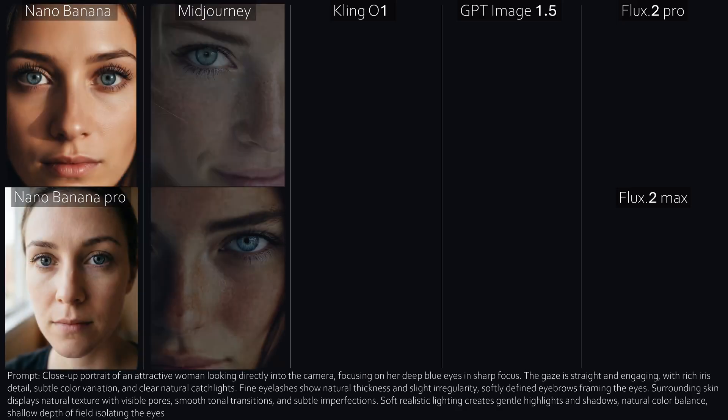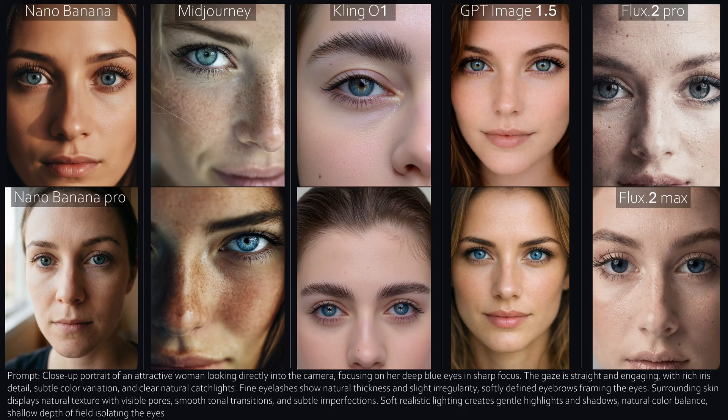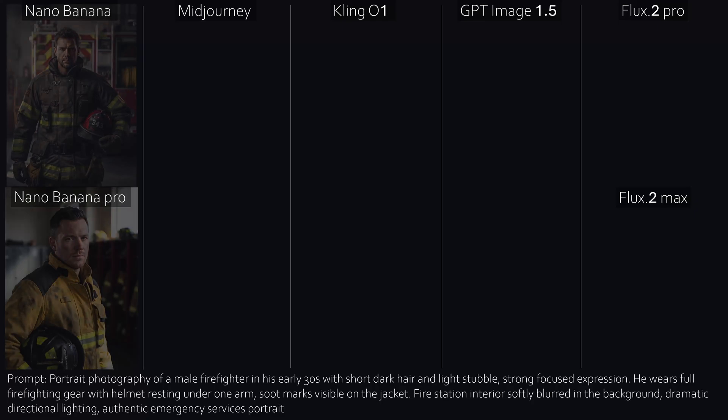Number five, Close Up, focused on the eyes — and this one produced some very interesting results. Nano Banana looks a bit plastic. Nano Banana Pro, however, looks extremely real. Mid-Journey is fully locked into magazine cover mode — aesthetic first, always. I'll skip Cling here, no need to hurt feelings. GPT looks good again — it's kind of a mix between Nano Banana Pro and Mid-Journey. Flux — this prompt just wasn't its thing.